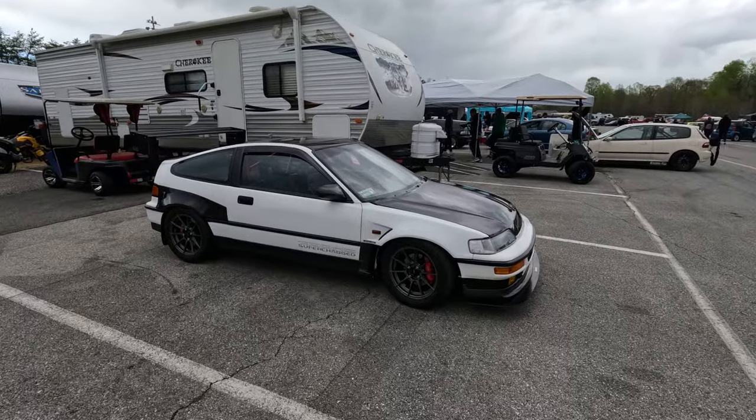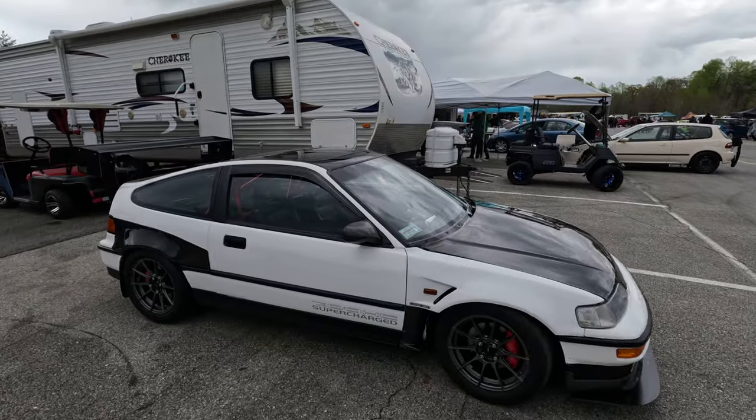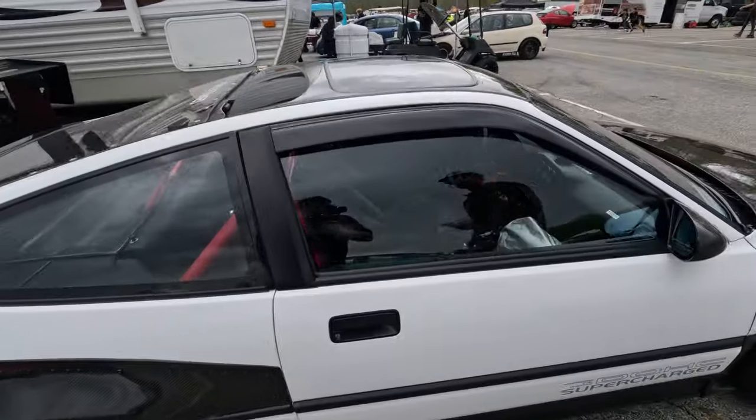It's an actual JDM front CRX. He built all this, a bunch of the carbon stuff by himself. This is the one I've followed on TikTok.